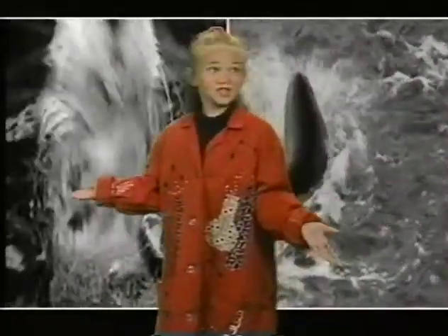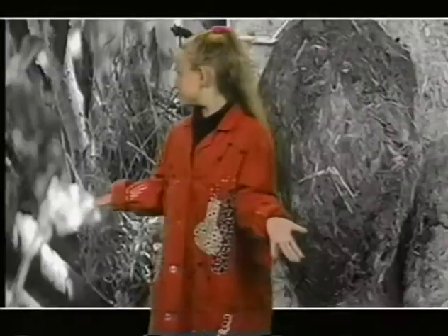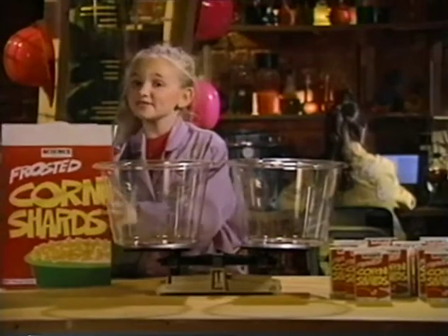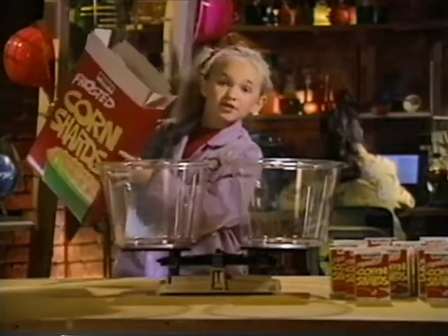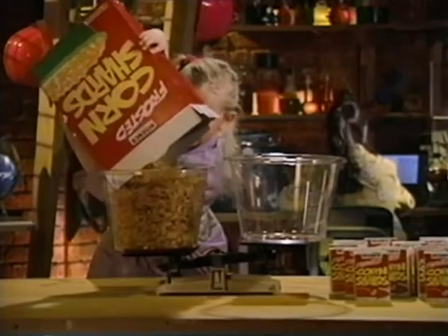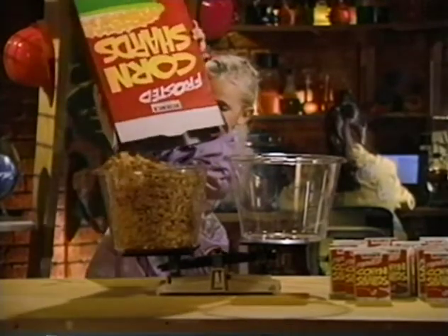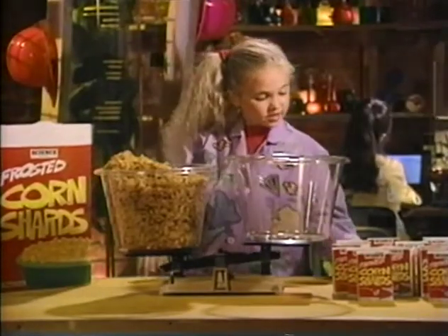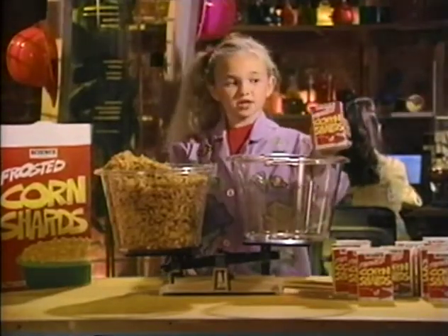As you can see, all living things make waste. Watch this. I'll pour all the cereal out of the large box and put it on this side of the balance. Now I'll pour the cereal out of the single serving boxes on this side.